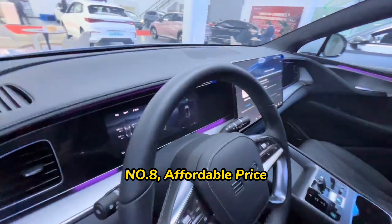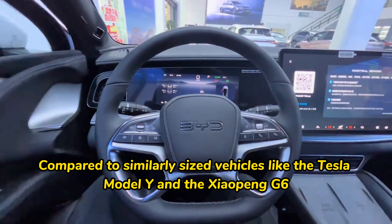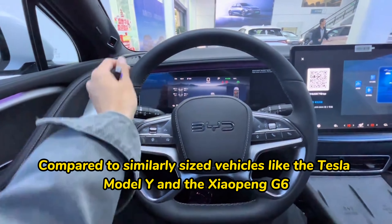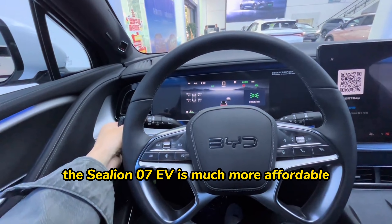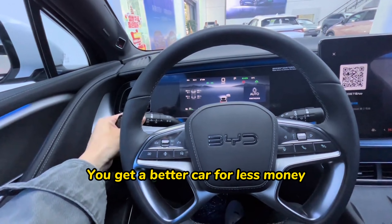Number eight: affordable price. Compared to similarly-sized vehicles like the Tesla Model Y and the Xiaopeng G6, the SeaLion 07 EV is much more affordable. You get a better car for less money.